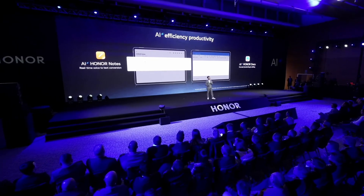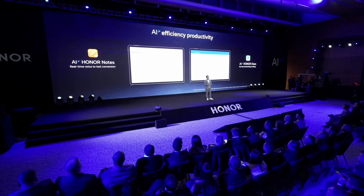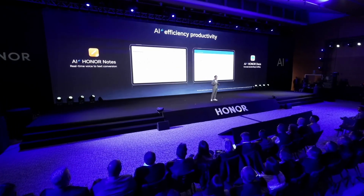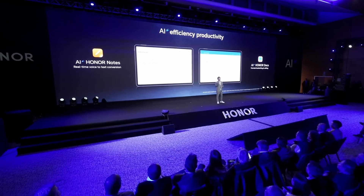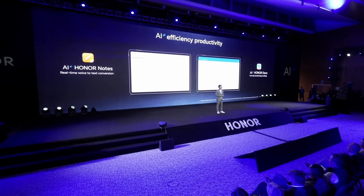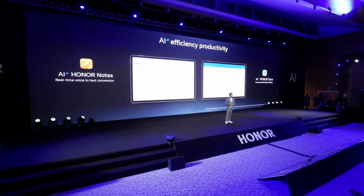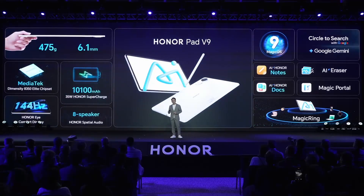This tablet also supports AI notes to help you record and transfer text in real-time. When you are writing formulas on the tablet, AI docs can convert them into text simultaneously to improve your learning efficiency. It also supports Circle to Search, Gemini, and many other useful AI tools. This is Honor Pad V9 — with ultra-thin body, super-long battery life, leading eye protection screen, and the latest AI tools. Hope you will enjoy it.